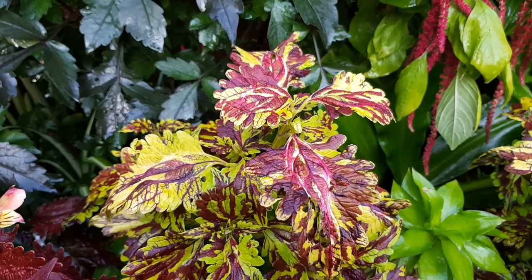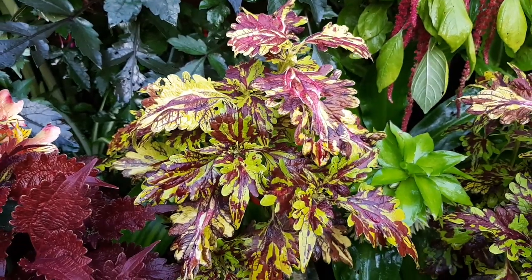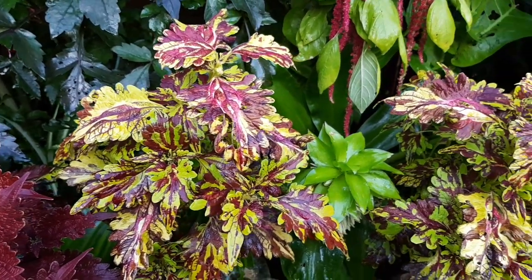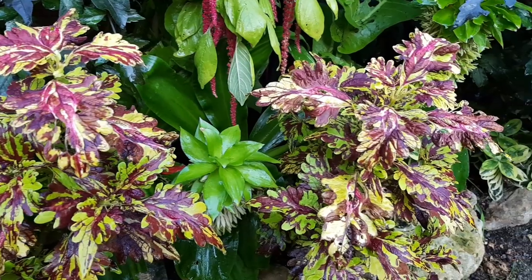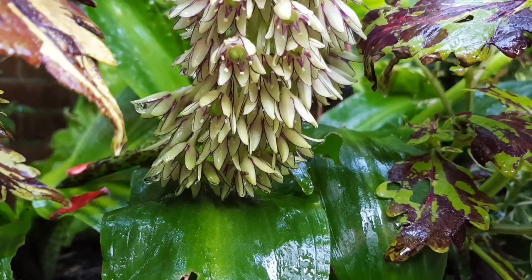The coleus plants that I grew from cuttings at the start of the year have grown to fill out their spaces really well — they're just such a useful plant to fill gaps. I'm going to do a video after this one teaching you how to take cuttings so that you'll have plenty of plants for next year.